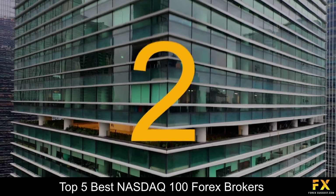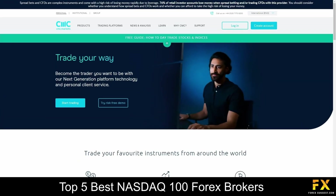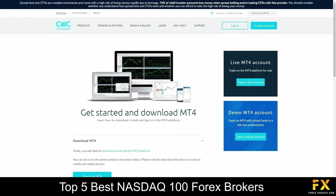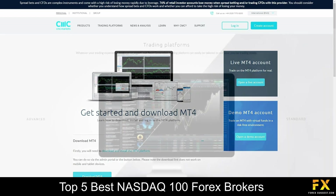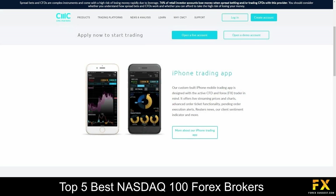At number 2 on our list is CMC Markets. CMC Markets is a multi-asset class spread betting and CFD broker, which is regulated by the UK's Financial Conduct Authority. Clients have the ability to trade on more than 9,000 trading instruments, covering indices, Forex, cryptocurrencies, commodities, shares and treasuries. Featured platforms are available on MetaTrader 4, as well as their very own Next Generation Platform and mobile applications, which are supported on Windows, iOS and Android operating systems.